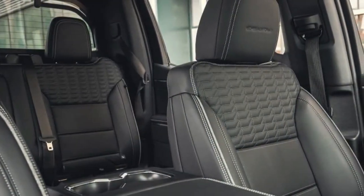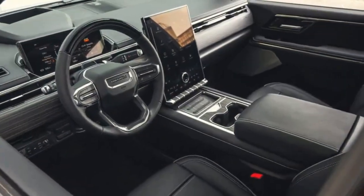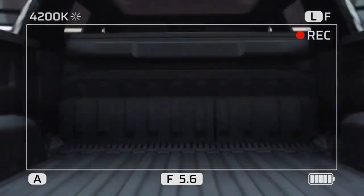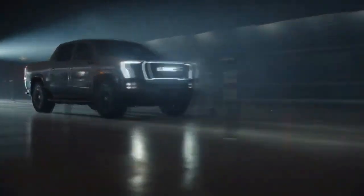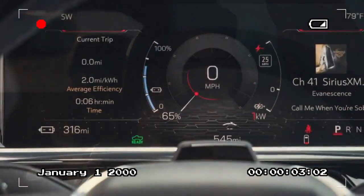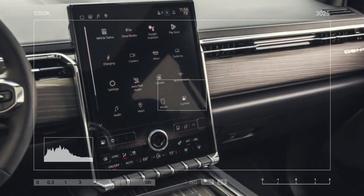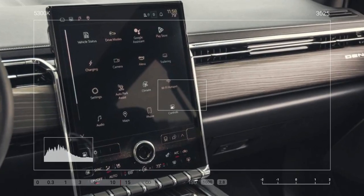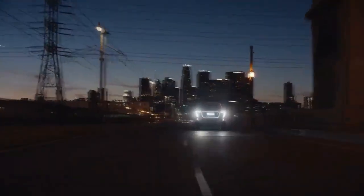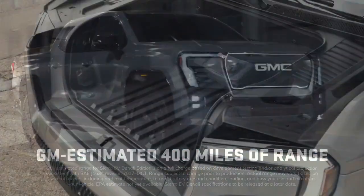Before diving deeper into what the Sierra EV offers, let's clarify how GM differentiates among its trio of electric trucks. The GMC Hummer EV pickup is the go-all-out, everything-included electric truck, packing the most power, innovative features, and sheer audacity. The Chevy Silverado, on the other hand, is designed to be sporty — at least in appearance — with a sleek front end and angled sail panels; RST stands for Rally Sport Truck. The Sierra EV, however, leans heavily into luxury, offering the most refined and quietest cabin and avoiding flaunting its electric nature. Unlike the electric Silverado, there's no contrasting color 'E' on its badge — only a subtle Sierra EV badge on the tailgate hints that this massive vehicle runs on electrons.